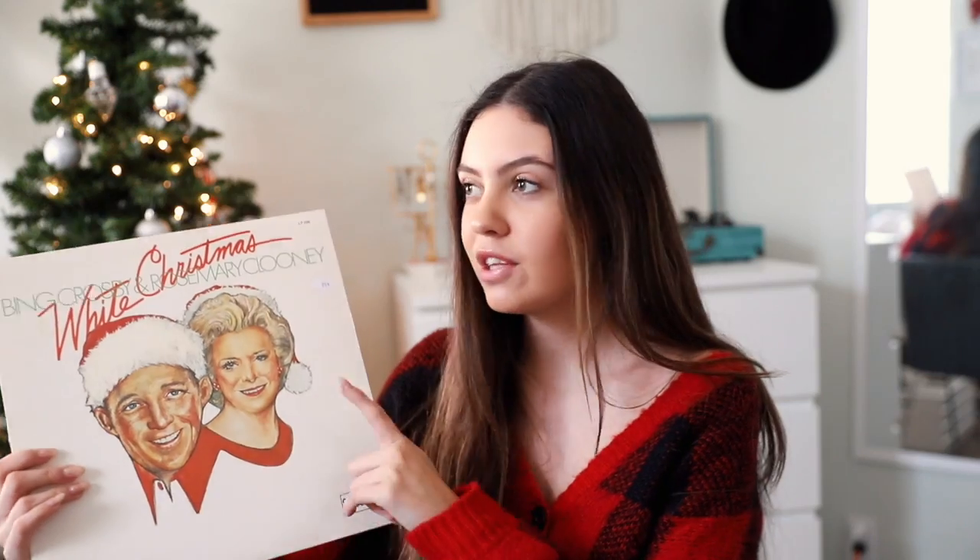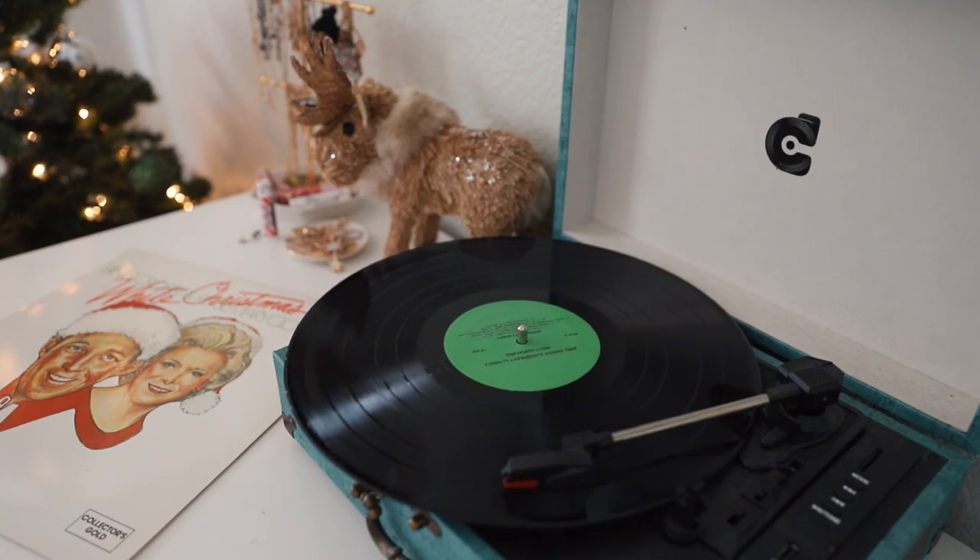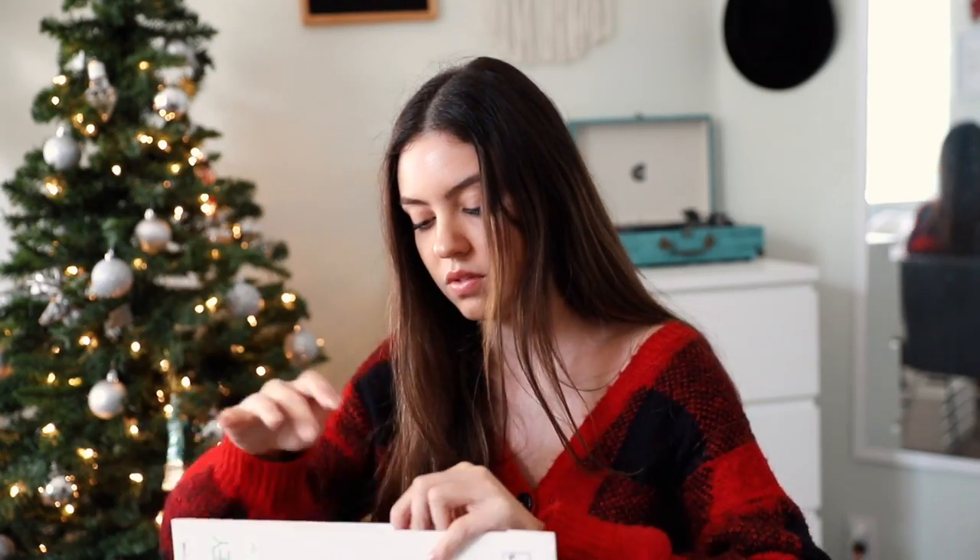Then we have another Bing Crosby one, and this one features Rosemary Clooney. I love this cover — this was only 99 cents at a thrift store, a great find. It has two different sides: one side is Bing Crosby, the other is Rosemary Clooney. It's green, super cute, and has all the classics: 'White Christmas,' 'Rudolph the Red-Nosed Reindeer,' 'Away in a Manger,' 'Christmas Song,' 'Have Yourself a Merry Little Christmas' — all the classic songs.